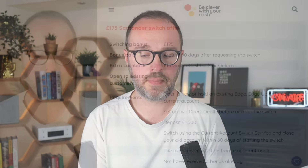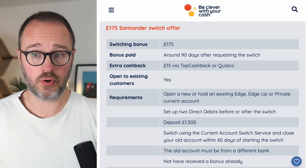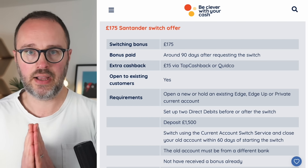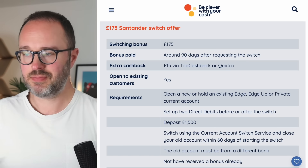Go via Quidco or TopCashback, click through to the Santander site, and then apply for the account. If you haven't already joined either of those sites, there are welcome bonuses available — potentially as much as £20 — via the links on becleverWithYourCash.com. You won't get that welcome bonus in conjunction with the Santander offer as there's a minimum spend required, but sign up via those links, do a shop, get your welcome bonus, and then click through and do the Santander offer.